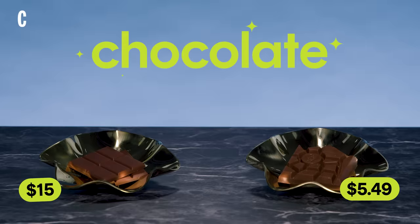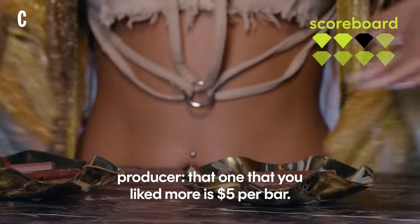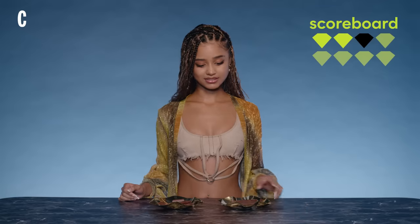This one's more expensive. What?! That one you like more is five dollars for a bar? Well, I'd rather get the five dollar bar — this is a bargain, I'm telling you!